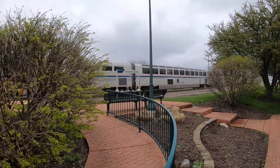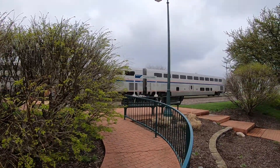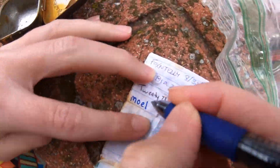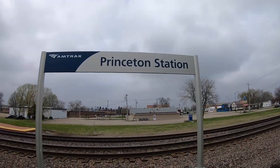We're right next to the Amtrak train here in Princeton, Illinois. I can't write. I'm just excited to be in Princeton. It's great here. One of the most underrated gems of central Illinois — Princeton.